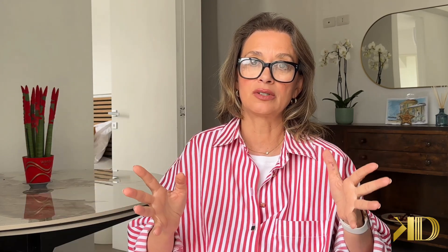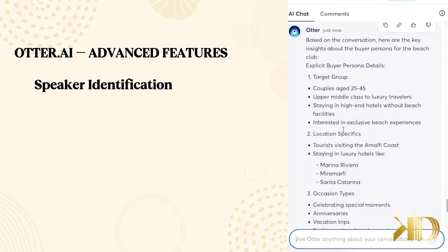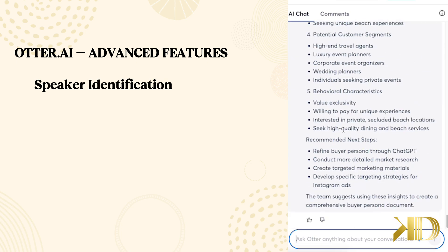One of its biggest advantages is real-time transcription, which means it transcribes speech live. So you can follow along during meetings, lectures, or interviews. It also identifies and labels different speakers, so you can easily see who said what — something Apple Voice Memos can't do.